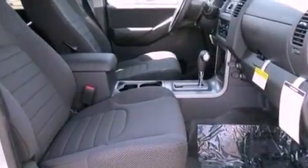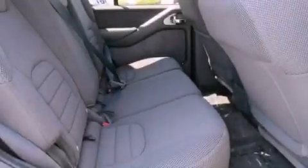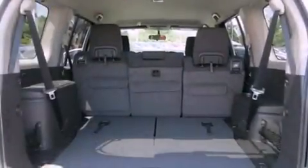The following features are also included: air conditioning, steering wheel mounted cruise control, full power accessories, a CD player, and an engine immobilizer theft deterrent system.